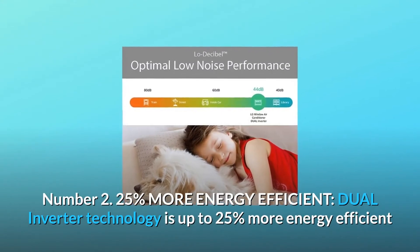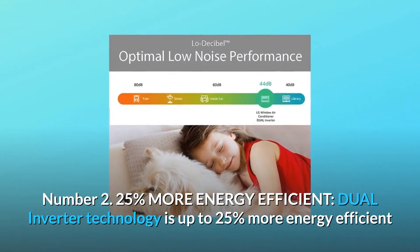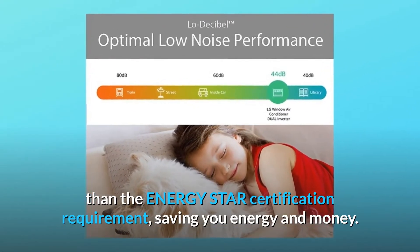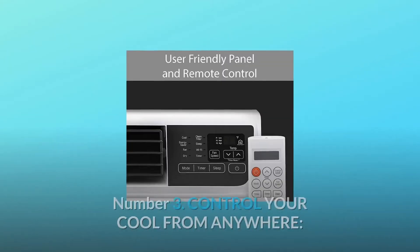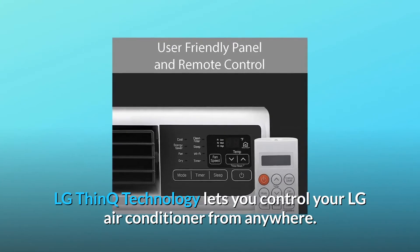Number two: 25% more energy efficient. Dual inverter technology is up to 25% more energy efficient than the Energy Star certification requirement, saving you energy and money. Number three: control your cool from anywhere. LG ThinQ technology lets you control your LG air conditioner from anywhere.